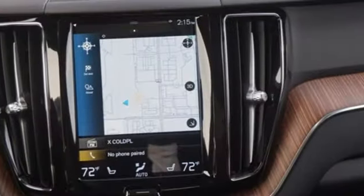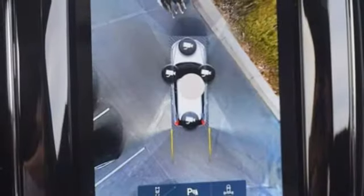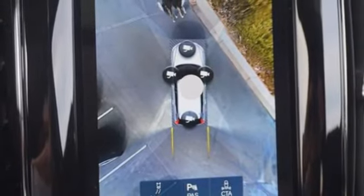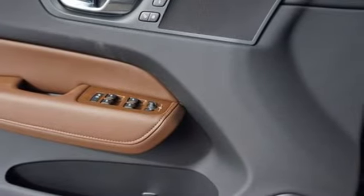Front heated leather bucket seats, rear parking sensors, external memory control, memory exterior door mirror settings, dual zone climate control, auto dimming rear view mirror, and intercooled turbo inline four-cylinder engine.